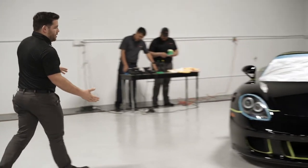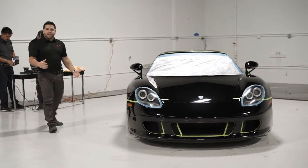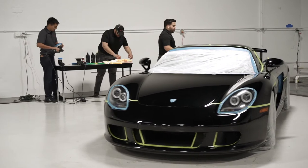This black beauty right here is your Porsche Carrera GT, known to many enthusiasts as the pinnacle of Porsche engineering and design, upwards of 600 horsepower — the last analog supercar made by Porsche. This 2005 example's paint is a little bit worn; it's over 10 years old at this point, so you can see definitely a lot of swirl marks — what we call them — they look like spider webs.